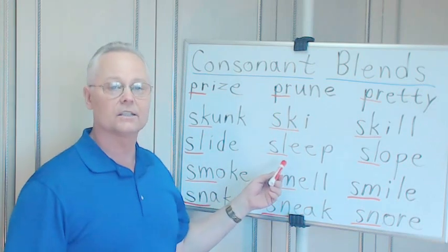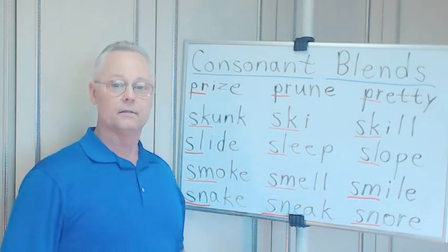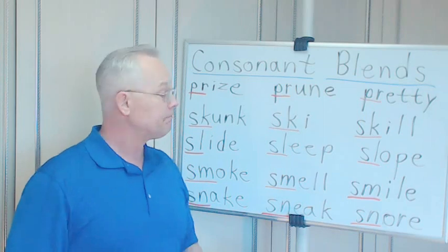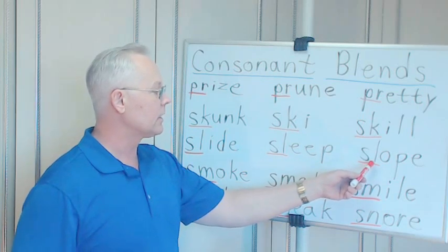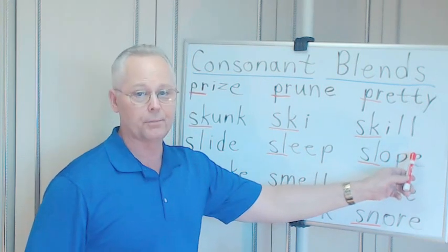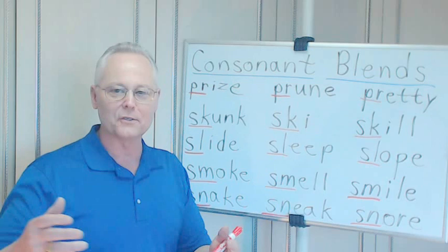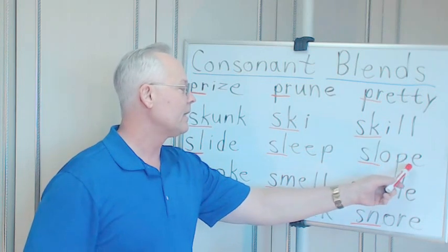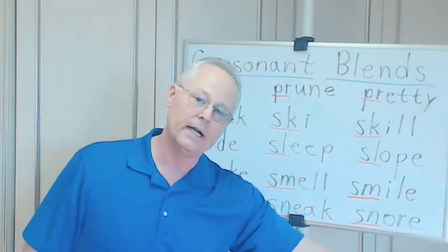SL — sleep. S-L-E-E-P. Do you know what sleep is? It's probably what you do about eight hours each night — hopefully. You close your eyes and go to sleep. And slope — S-L-O-P-E. If we took off the E we'd have slop, like something you throw to the pigs to eat. But here we have slope — a slope could be what we call the hillside you go down when you're sledding downhill.